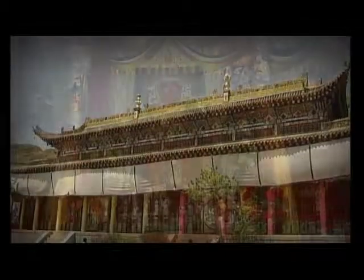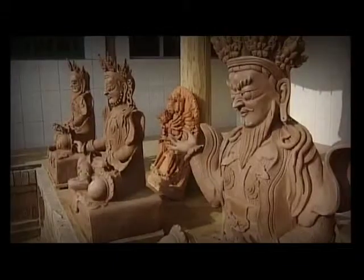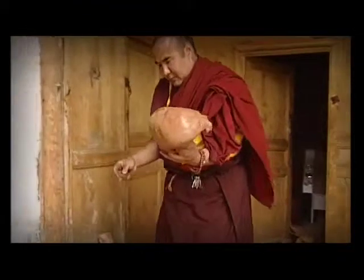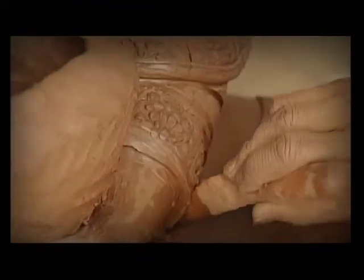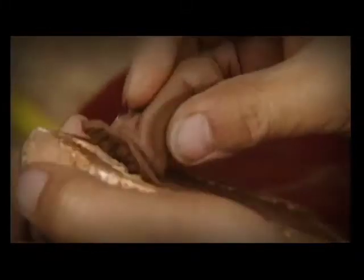Sculpture holds an important position in Ragong art, and mainly includes clay sculpture, wood carving, and brick engraving. Clay sculpture is the most popular and is combined with temple architecture. The material used is local unpolluted red mud.